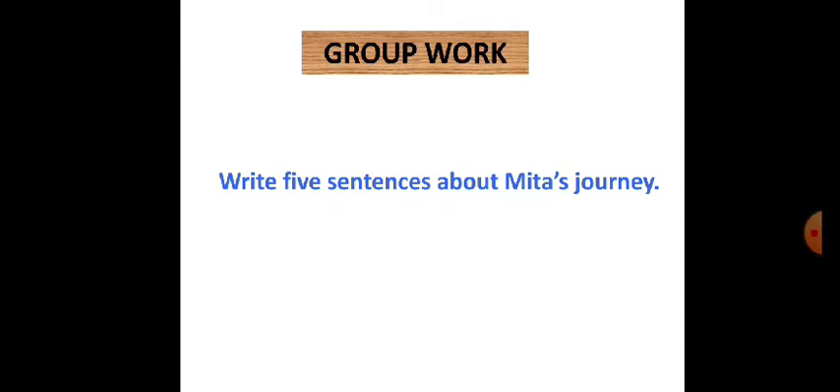Now, group work. Write five sentences about Mita's journey.